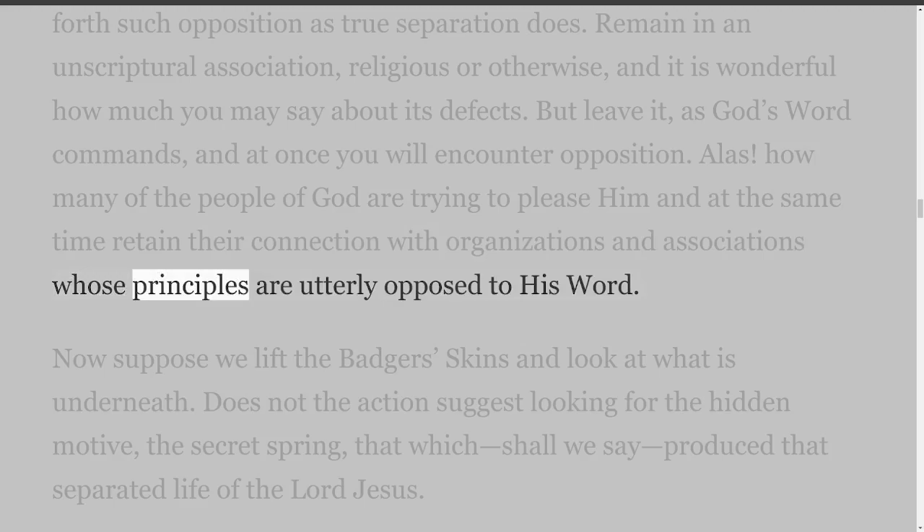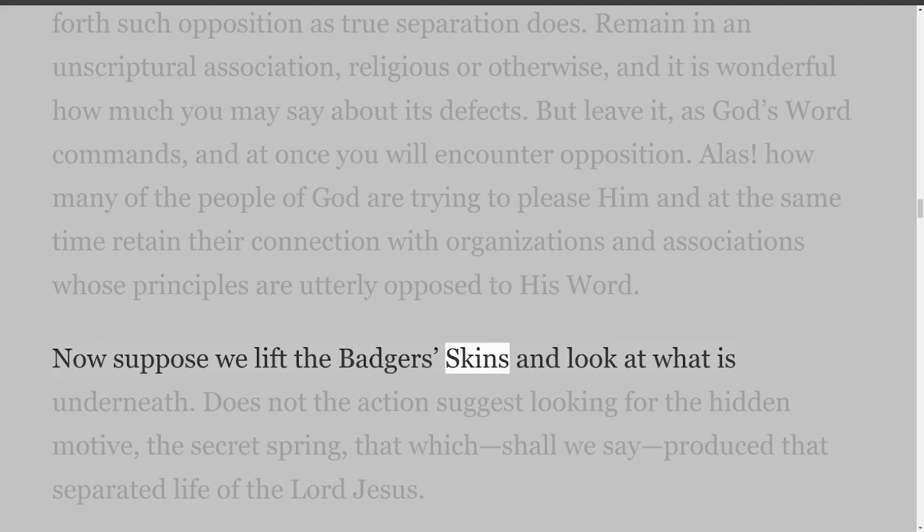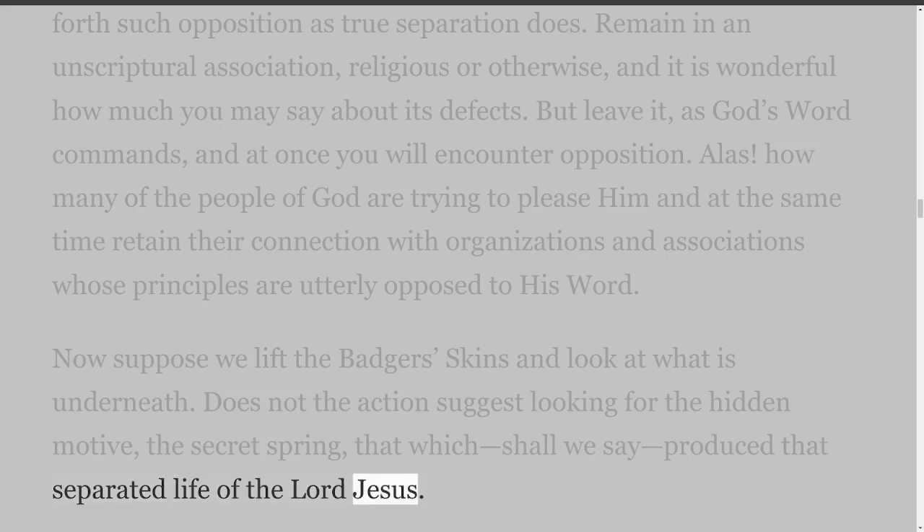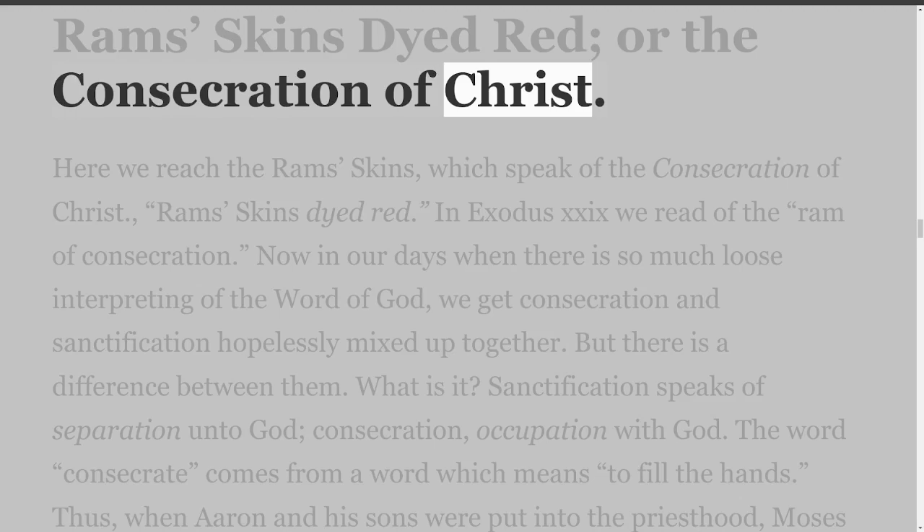Now suppose we lift the badger's skins and look at what is underneath. Does not the action suggest looking for the hidden motive, the secret spring — that which produced that separated life of the Lord Jesus? Ram's Skins Dyed Red, or the Consecration of Christ. Here we reach the ram's skins, which speak of the consecration of Christ — ram's skins dyed red.